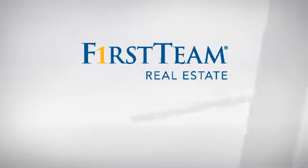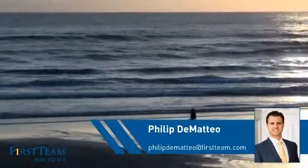At First Team Real Estate, you'll find a place you'll feel right at home in. This video is brought to you by your real estate agent, Phillip.